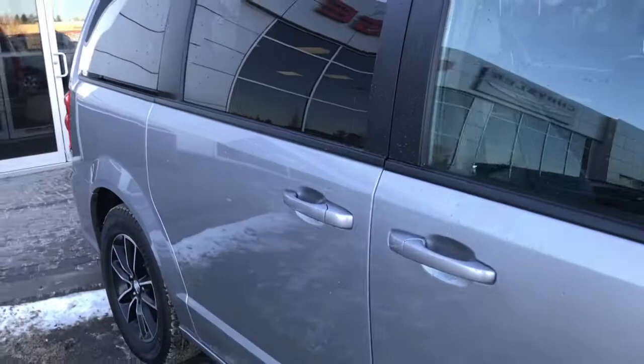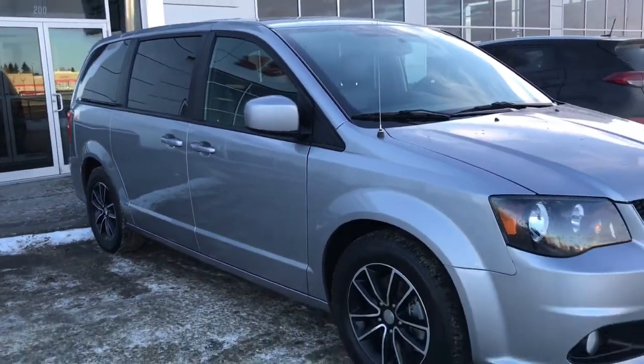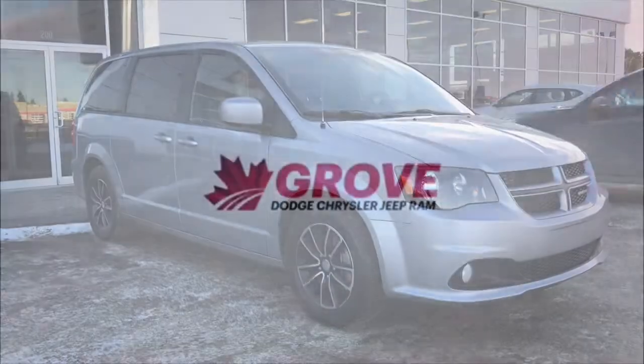So if you'd like to take this gorgeous Grand Caravan for a test drive, we're located at 200 St. Matthews Avenue in Spruce Grove, Alberta, and hopefully we see you soon. Take care.